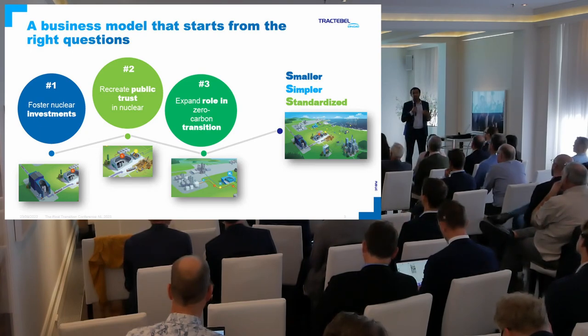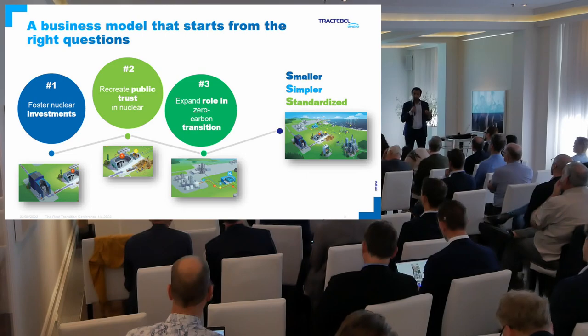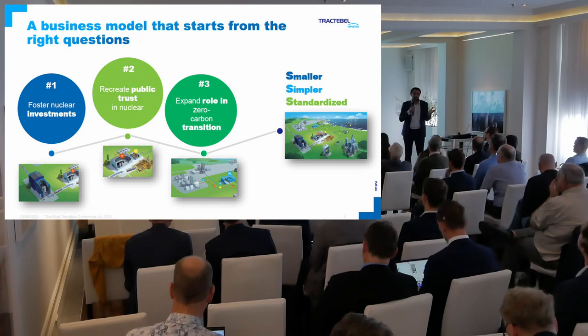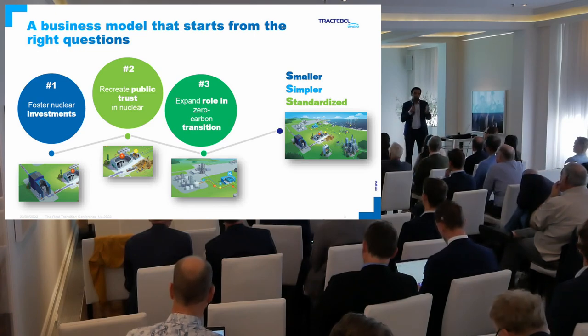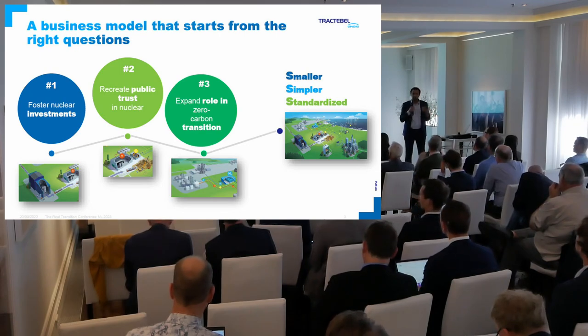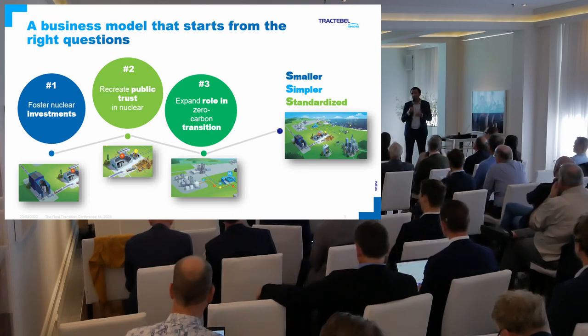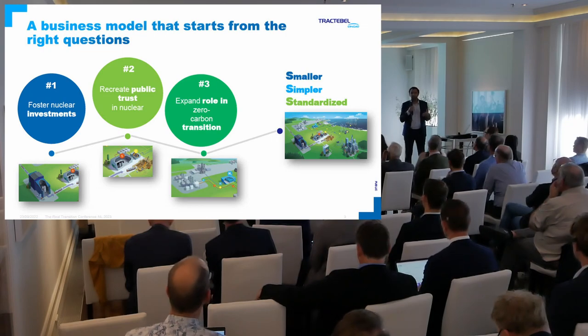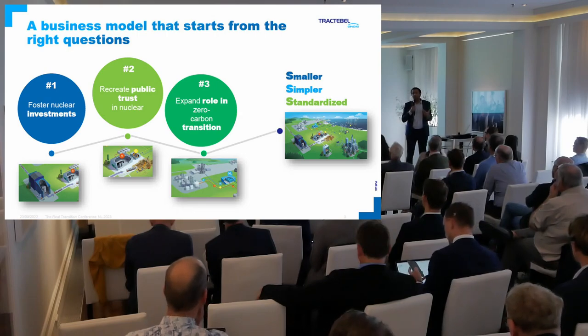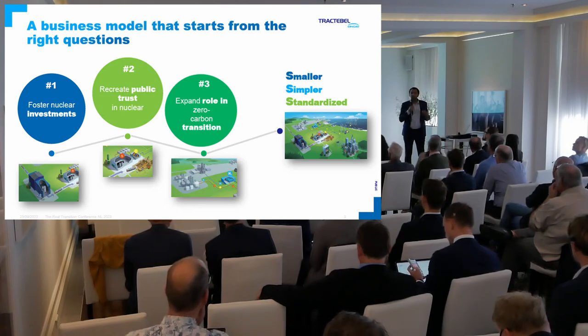The second question is obviously a very important one, which is how do we recreate trust, public trust, in the nuclear industry? Clearly everybody is aware of what's been at stake over the past decade. Certainly the Fukushima accident created a new wave of anti-nuclear. We're now seeing the reverse mode, due to the energy crisis we're living through. But in any case, I think we need to recreate an honest conversation with the public with regard to nuclear.